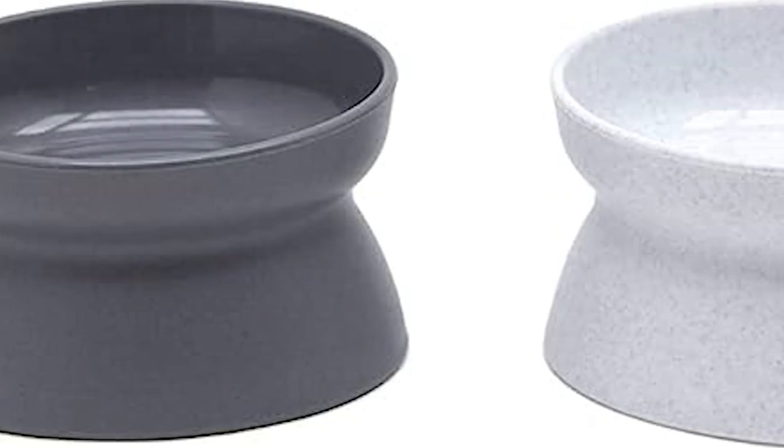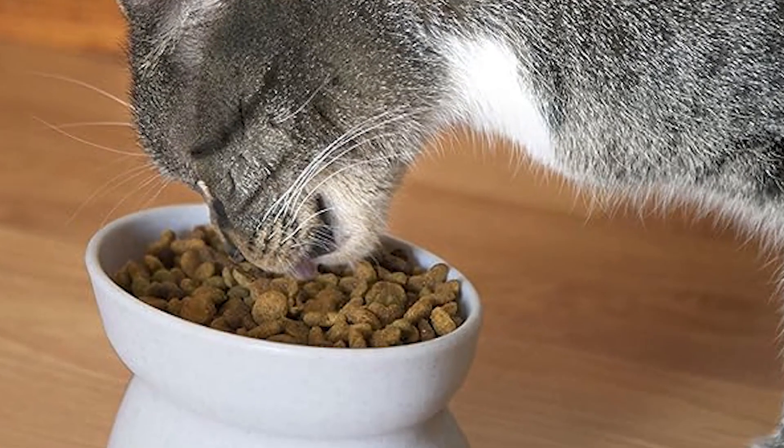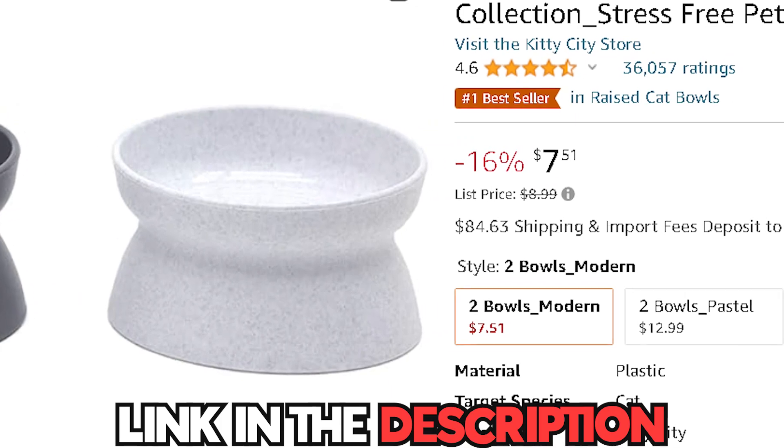The bowls are thoughtfully crafted from durable, BPA-free materials, ensuring your furry friend's health and safety. You can get this from Amazon for only $7.00.